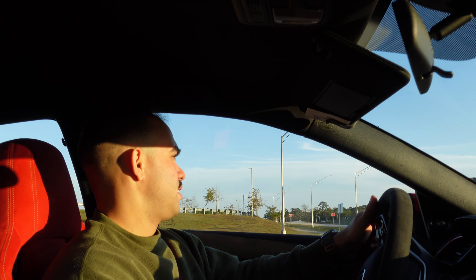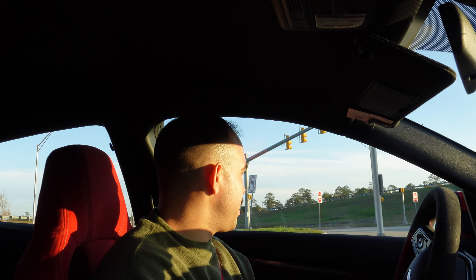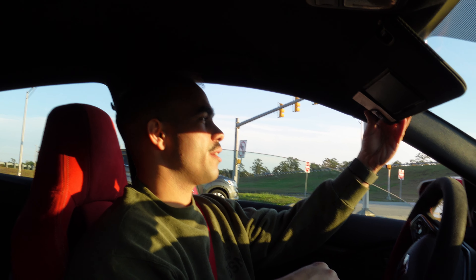We're gonna take this on-ramp and feel the car out a little bit. Hopefully there's not too much traffic and we can get up to the speed limit and then cruise. I'll lower the window a little bit so you guys can hear the real noises. Hopefully the audio isn't too bad — I know it's probably rough with the sun beaming down on us.